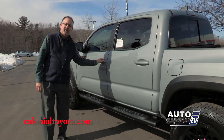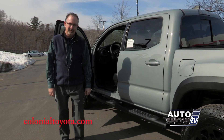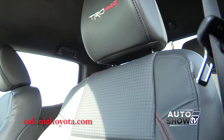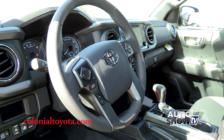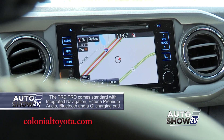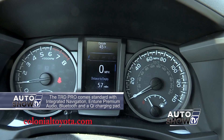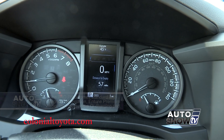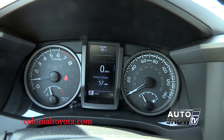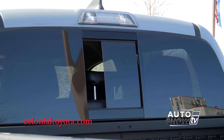Inside the Tacoma TRD Pro: comfort, convenience, and a ton of technology. You get heated leather seats, leather steering wheel, push-button start, dual zone climate control, a 7-inch touchscreen, 6-speaker audio, and a multi info center display. Also TPMS with individual tire location, which is really nice. And look at this — even a power sliding rear window.